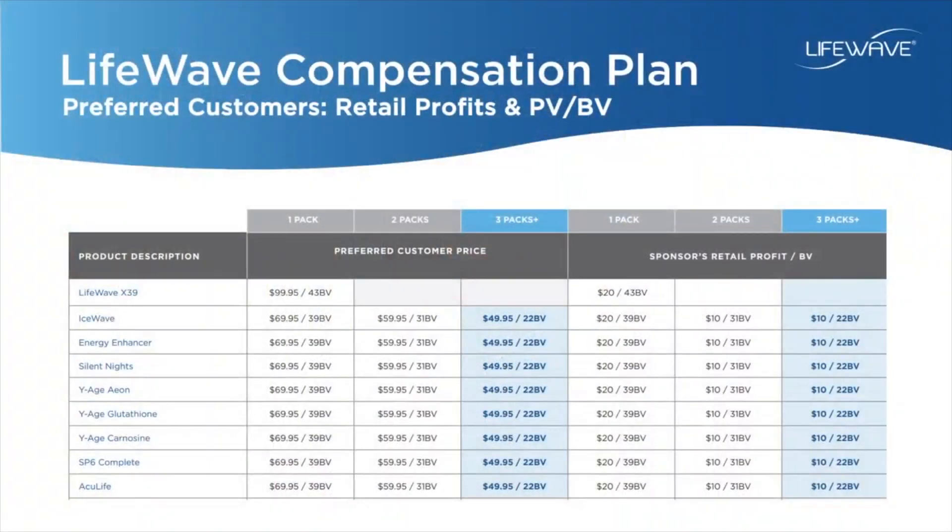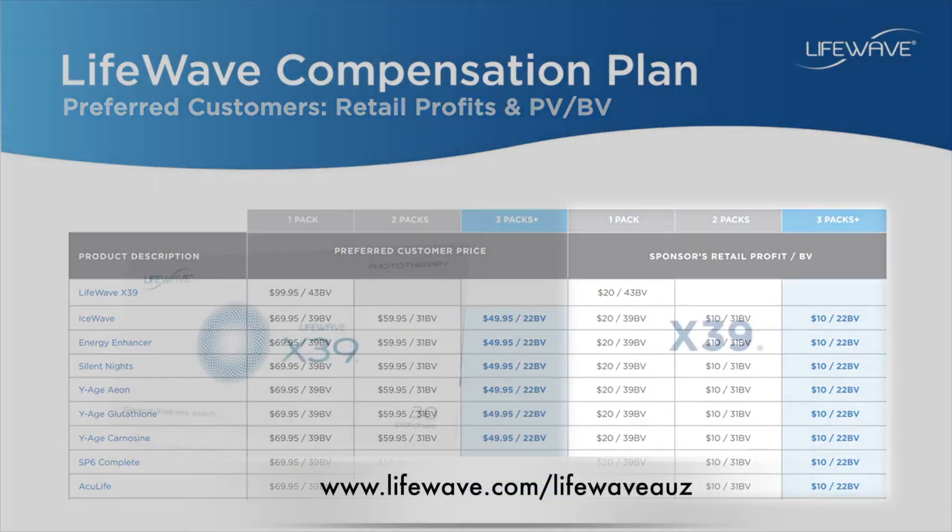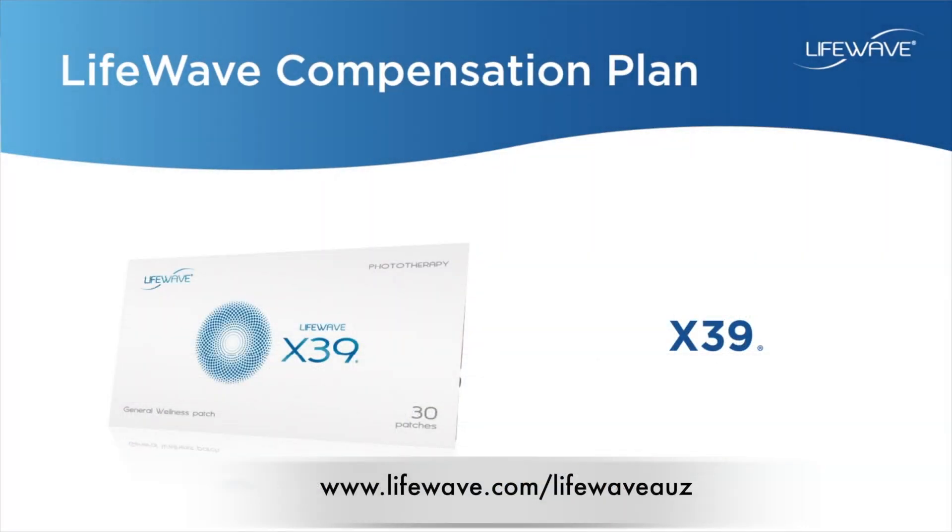You may wonder how PV works for anyone within the team above you. Anytime your customers purchase, that volume flows upward into the team you're a part of as BV for your upline. Here's an example: every time one of your preferred customers purchases, you receive an instant commission paid out every week and you also receive that PV.